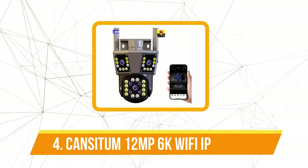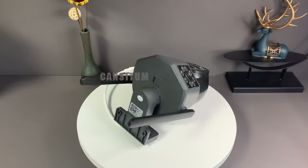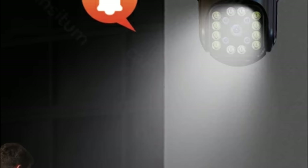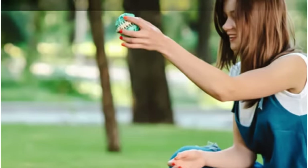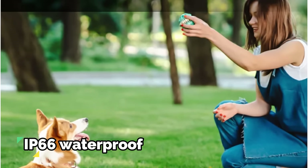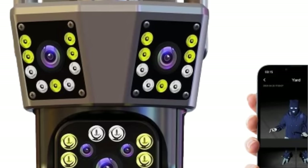Moving up at number four is the Cansitum 12MP 6K Wi-Fi IP outdoor camera. The camera's 6K 12 megapixels HD image quality facilitates a three-screen real-time monitoring experience, eliminating dead corners with 360-degree coverage. The 4x digital zoom capability ensures no detail goes unnoticed. One standout feature is its IP66 waterproof rating, ensuring resilience against rain and snow, making it a reliable outdoor surveillance solution in diverse weather conditions.